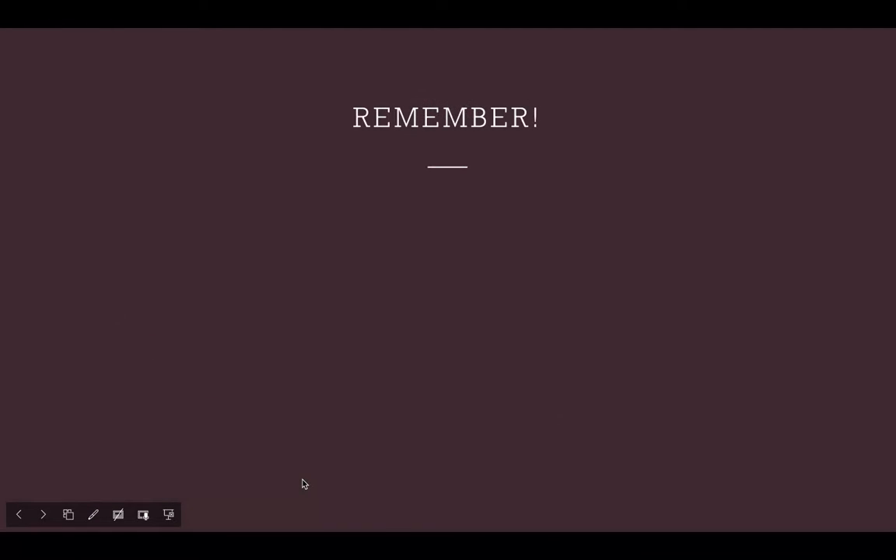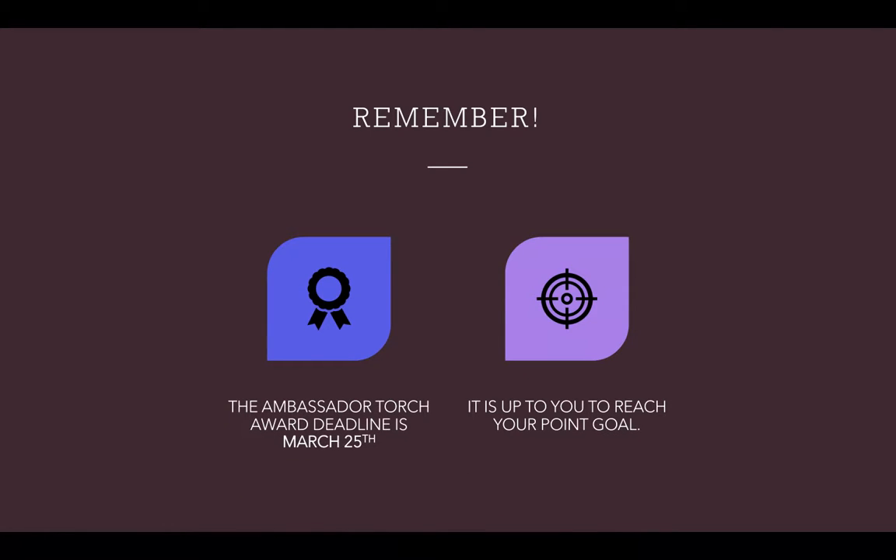Something to keep in mind is that the submission deadline varies for the Executive, Diplomat, and Statesman Award. But if you want to achieve the Ambassador Award this year, you have to submit your points by March 25th of this year, or of the next year. As I mentioned before, the deadline varies, and right now it's to be determined for the Executive, Diplomat, and Statesman Award. So unfortunately we don't have information on that, but stay tuned for our next videos and you'll probably see the dates for them as well.